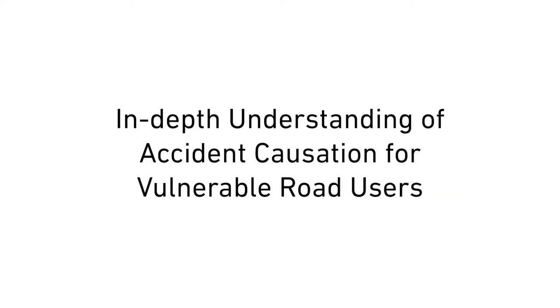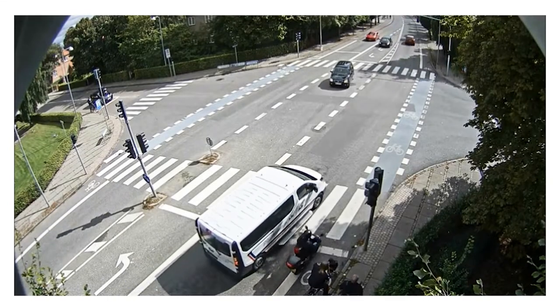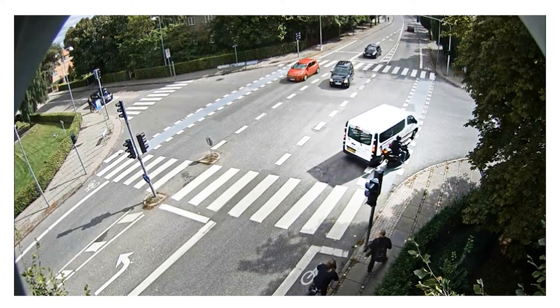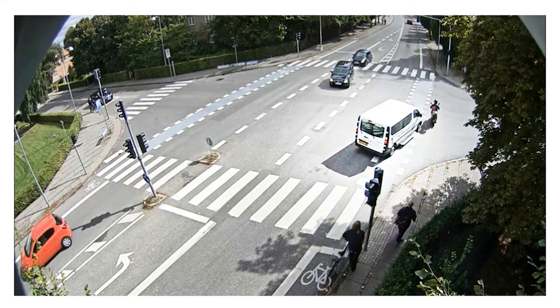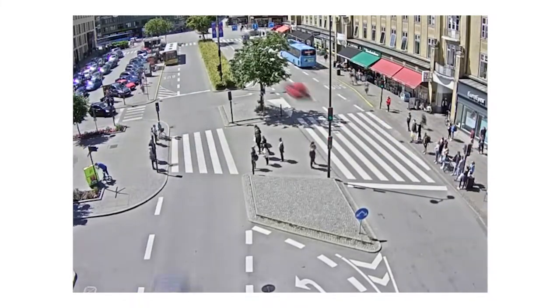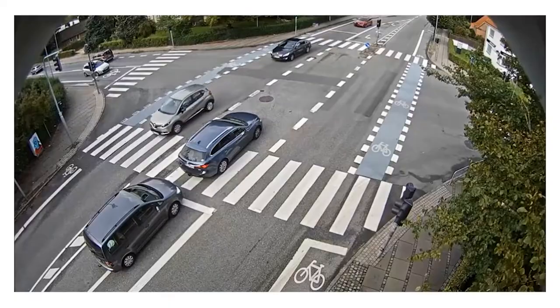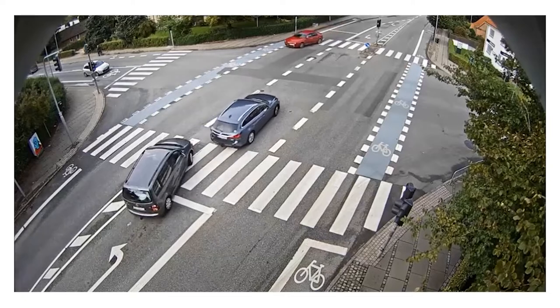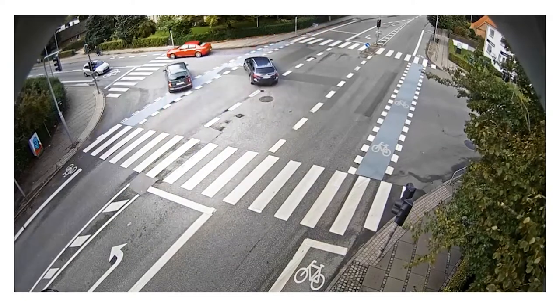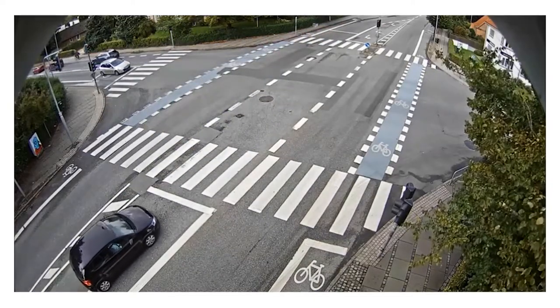The EU Project In-Depth Understanding of Accident Causation, or INDEV, uses video recordings for analysing traffic safety on roads and in intersections. To ensure good footage, the camera must be mounted high above ground, which often means using roadside lampposts. It also requires access to specialised lift equipment, which is expensive and often requires a category B, E or C driving licence.